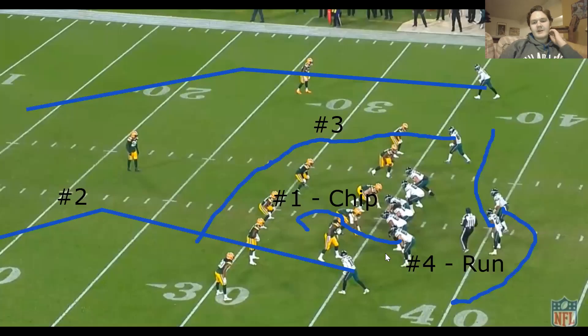I'm an outsider and also a rookie at these All-22 breakdowns, so please give me corrections if necessary. I really appreciate constructive criticism when I'm doing these. This is a design rollout with the Eagles that they're going to run.